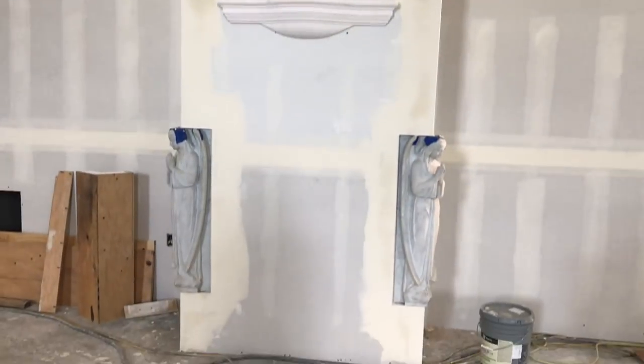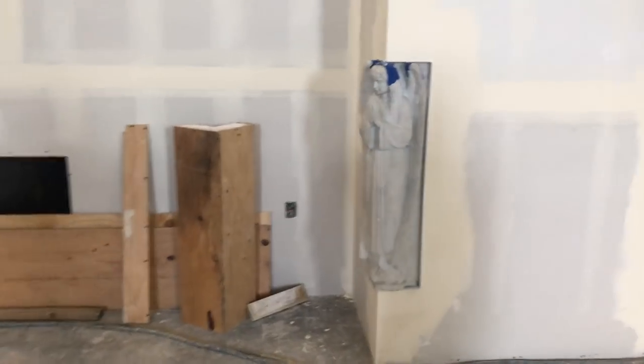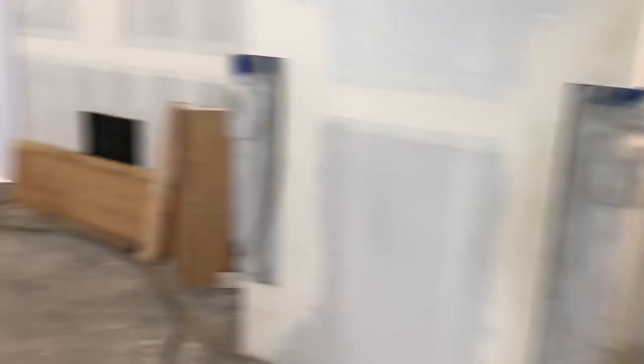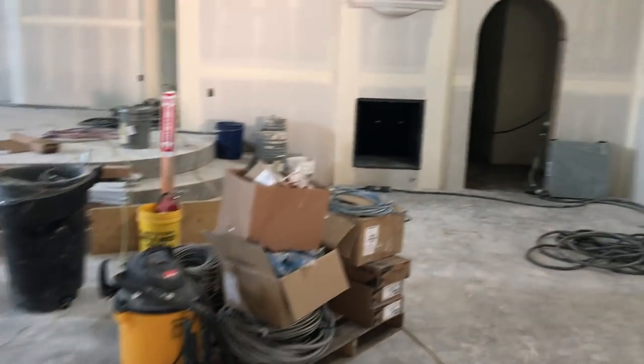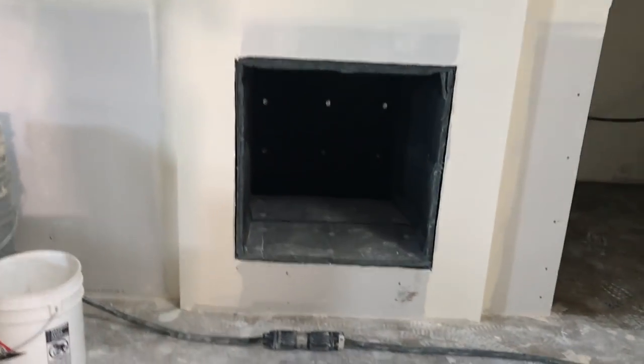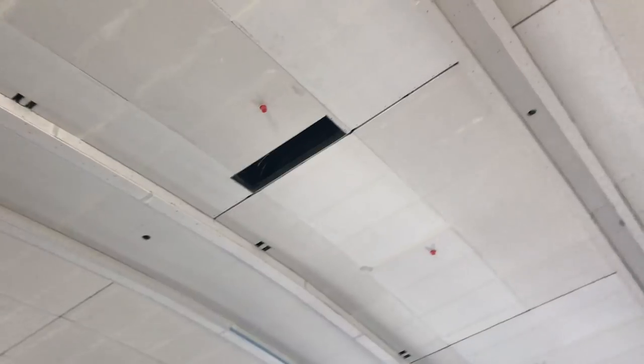So one angel is facing the altar, and one angel is facing the congregation. Now this big black box here is actually a hole for air intake for the HVAC unit. And on the ceilings, these black rectangular things are where the heat and air conditioning will come out. They still need to tape up the ceiling and put the texturing on it.